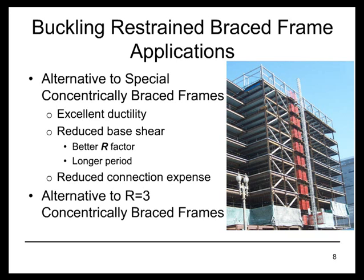Also, the buckling restrained braces are a bit more flexible than typical steel braces. Therefore, the building tends to have a somewhat longer period and requires a lower design strength because of that. Also, as we'll get into later in this presentation, the connections for a buckling restrained brace do not need to be as strong as for a special concentrically braced frame.